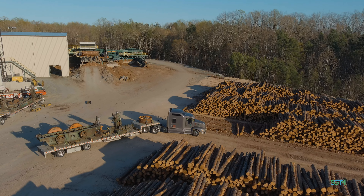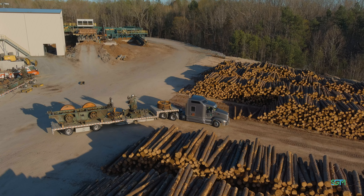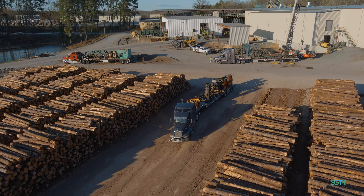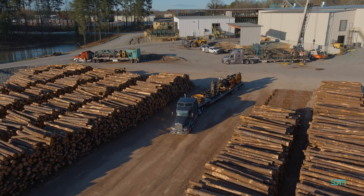Once rebuilt, this machine has the capability to cut 12 to 16 logs per minute at a feed rate of 450 feet per minute. That's really cutting some wood.